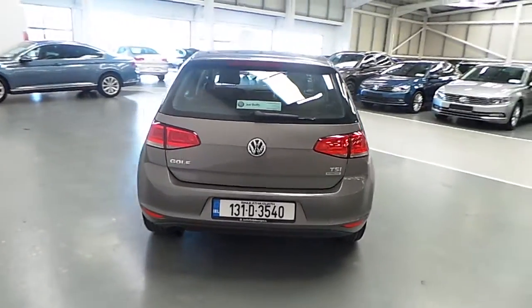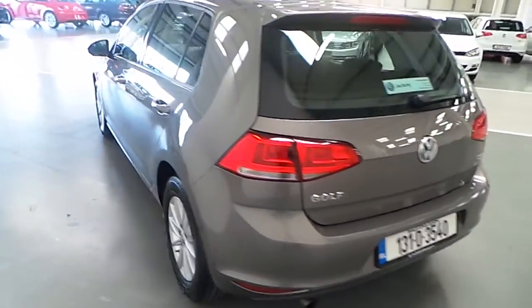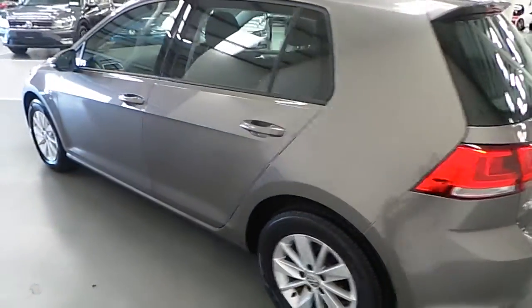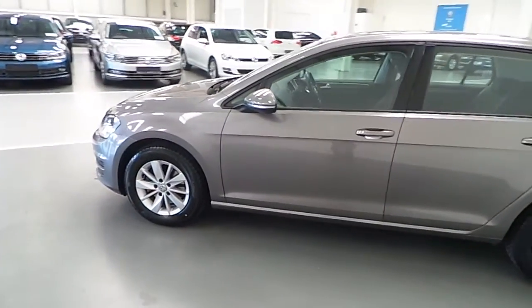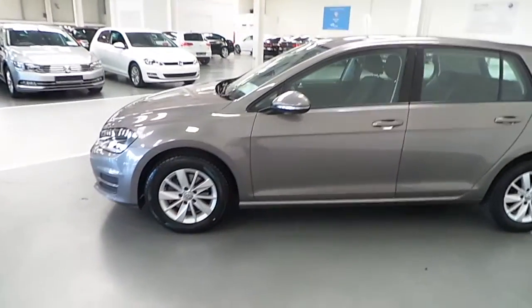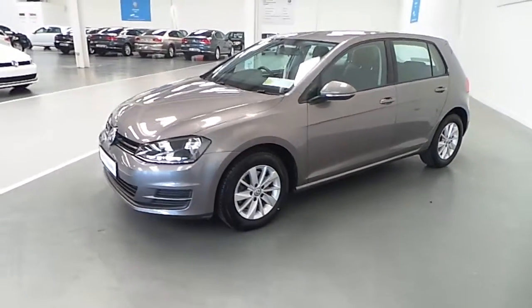The 1.2 litre petrol engine produces 105 horsepower. As you can see, this Golf is finished in grey colour and has 16 inch alloy wheels.